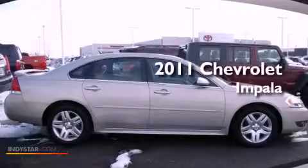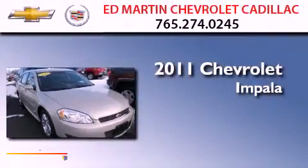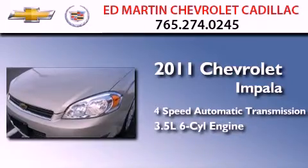This is a certified pre-owned 2011 Chevrolet Impala. This four-door sedan has a four-speed automatic transmission and a 3.5 liter V6.